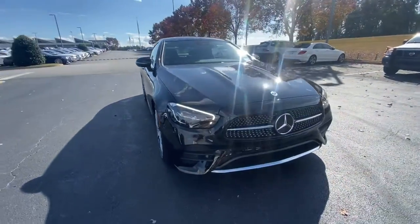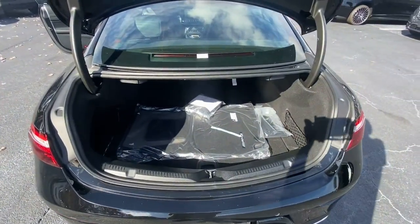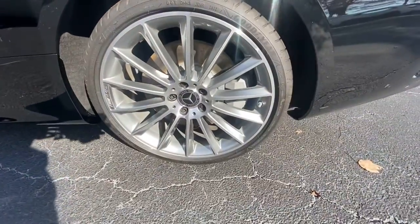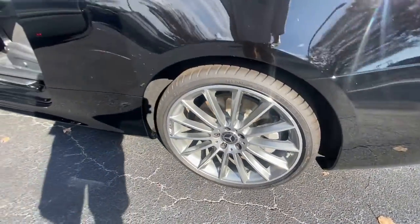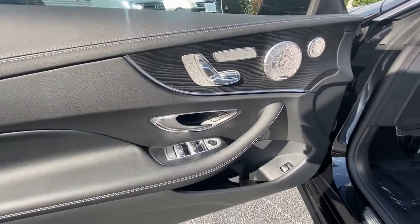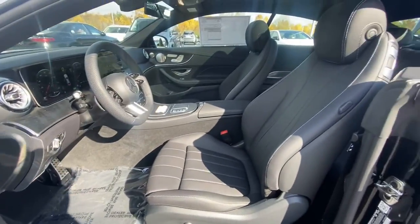The following are some of this vehicle's highlighted options: panoramic roof, navigation system, keyless entry, satellite radio, wood grain interior trim, power passenger seat, dual zone AC, power driver seat, aluminum wheels, and electronic stability control.